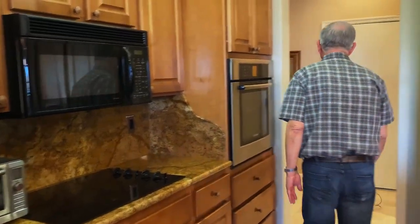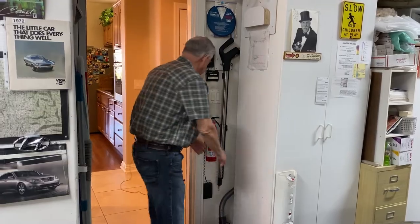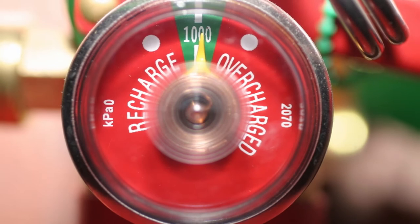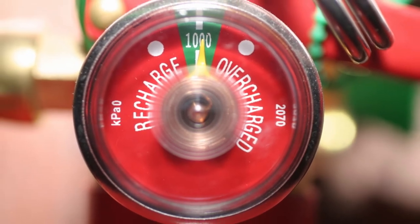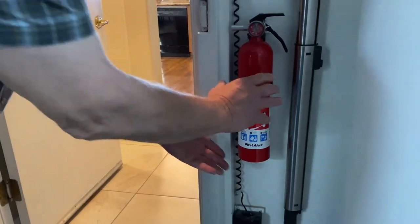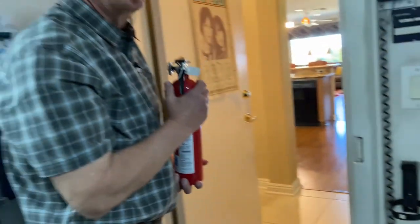To ensure you're comfortable using a fire extinguisher, there are three things you should do. One: always place the fire extinguisher in a location between the exit of your house and the potential fire. Two: always check the valve on the fire extinguisher to ensure it is up to pressure. Three: practice removing the fire extinguisher from the wall if it's mounted, and get familiar with that operation.